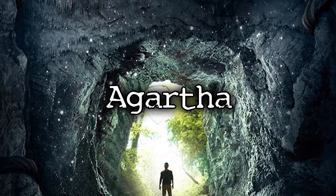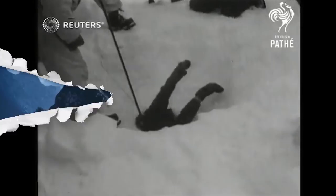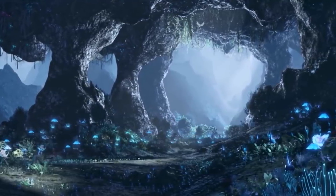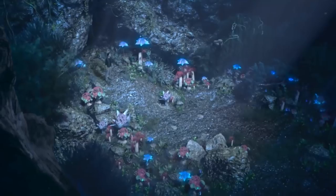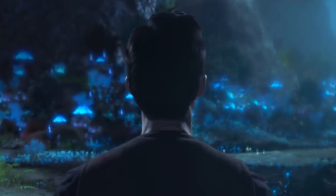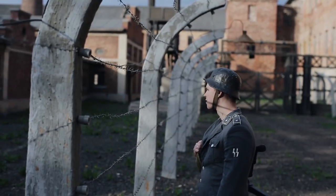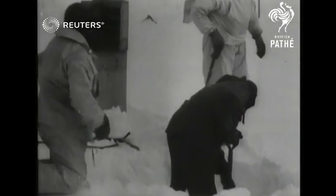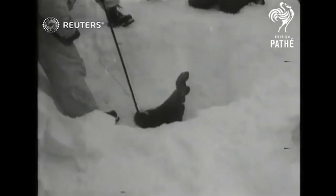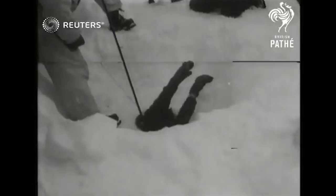Agartha ties into the earlier entry on Admiral Byrd. The place that Byrd supposedly found is known as Agartha. There is a theory known as the hollow earth theory, which proposes that inside the earth is a completely different civilization beneath our own. Apparently, Hitler and the Nazis were also looking for this hollow earth civilization during World War II, and since Admiral Byrd was sent around the same time, people believe that Byrd found Agartha and was told to never speak of it to anyone.